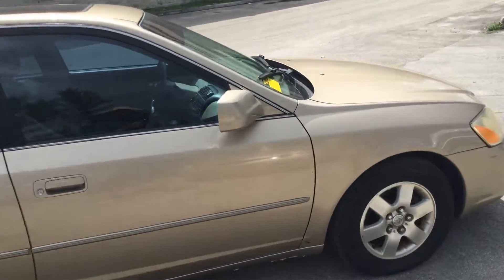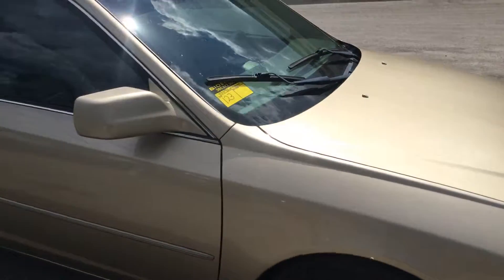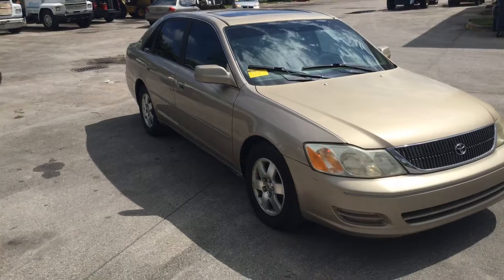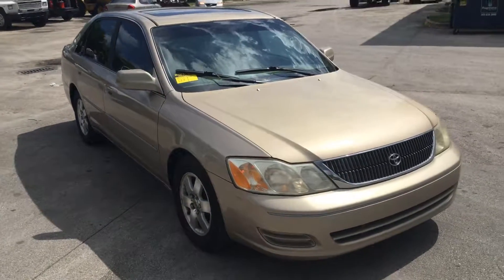Clean. It's a 2001 Toyota Avalon with 103,000 miles. Good luck.